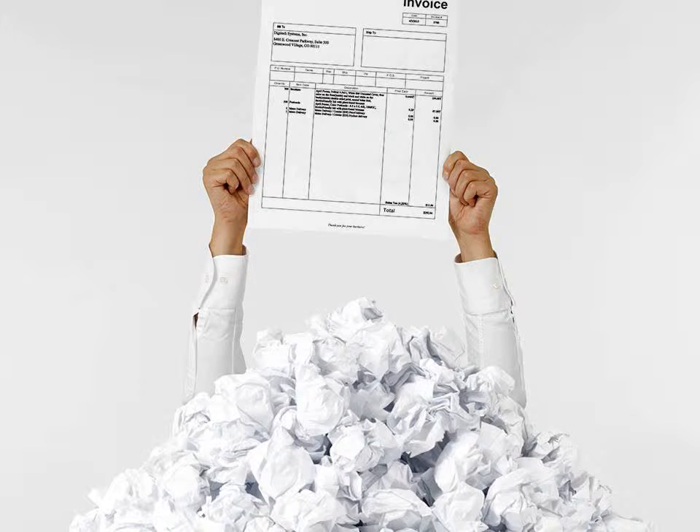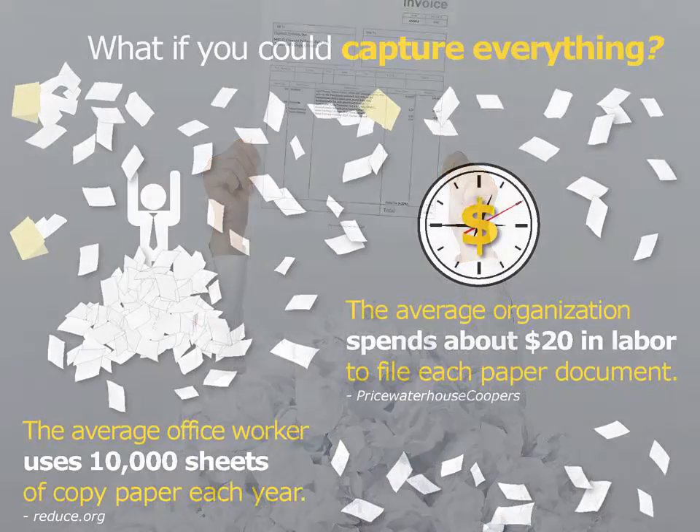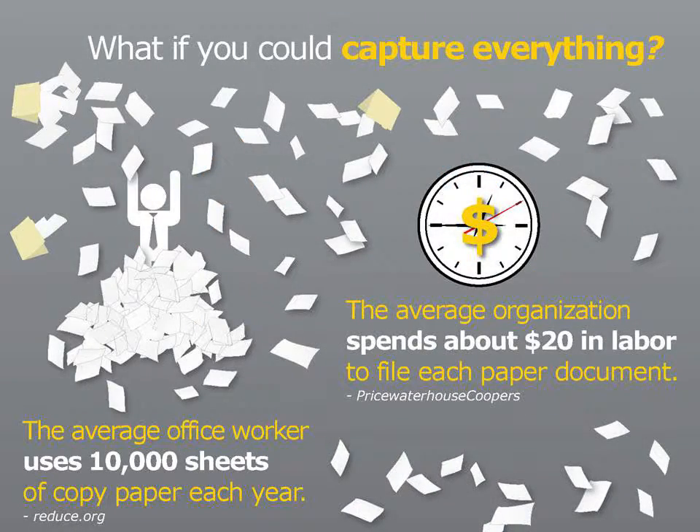How much paper does your office use each year? Are you tired of searching mountains of paper files? How much are these paper processes costing you? According to PricewaterhouseCoopers, the average organization spends about $20 in labor for each document filed, and the average worker uses 10,000 sheets of paper each year.